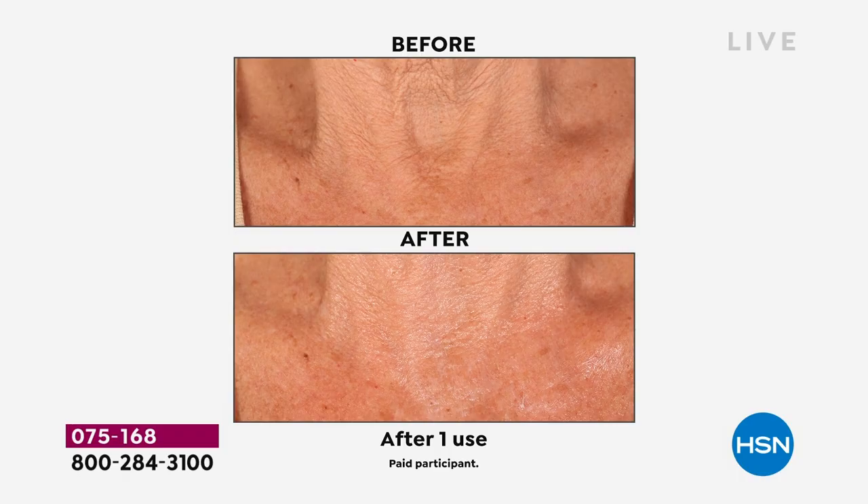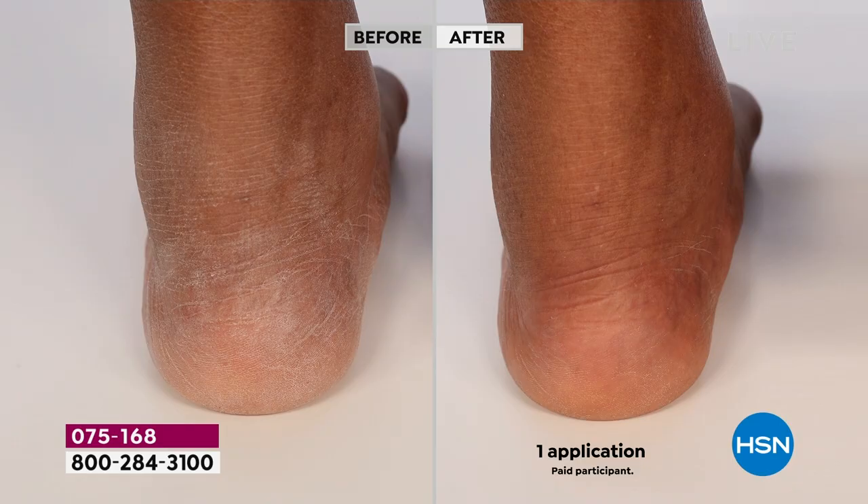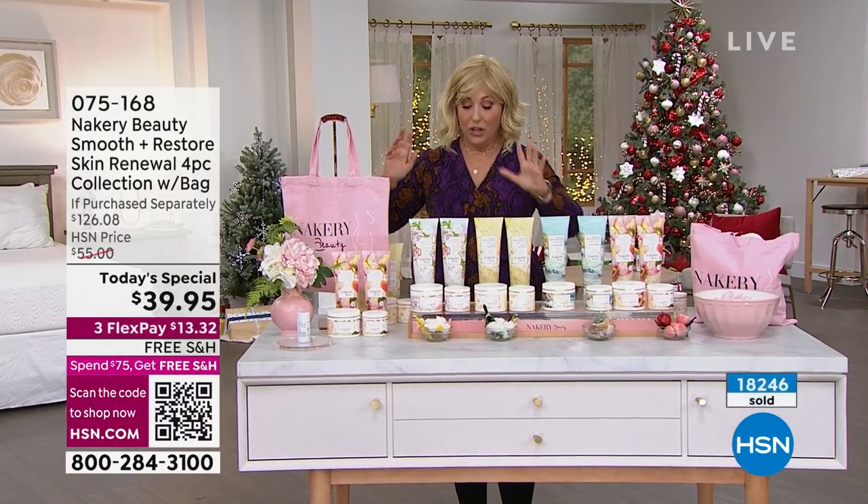It's not like you can go to another line and find niacinamide in body butters or your hand and body wash. After one application you want younger-looking skin — you can say that about this. You're getting two hand and body washes, the ginormous body butter, and the pressed oil, which you warm in your hands and it is gorgeous.